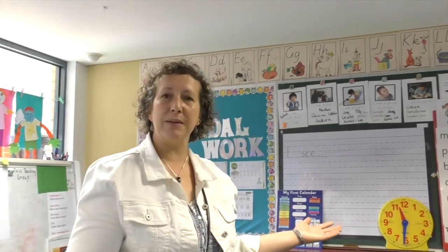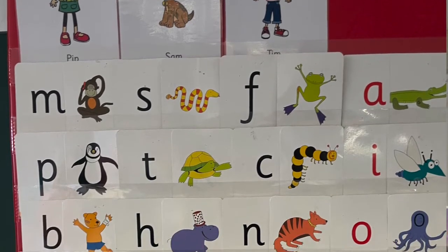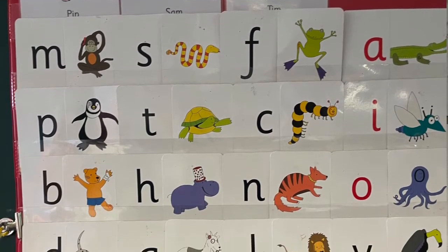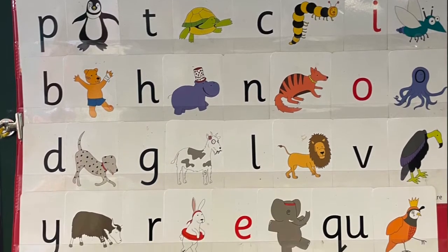As you can see, we use the Little Learners Love Literacy program in our classrooms. This is based on a phonics approach and this helps children build really good reading and writing skills.